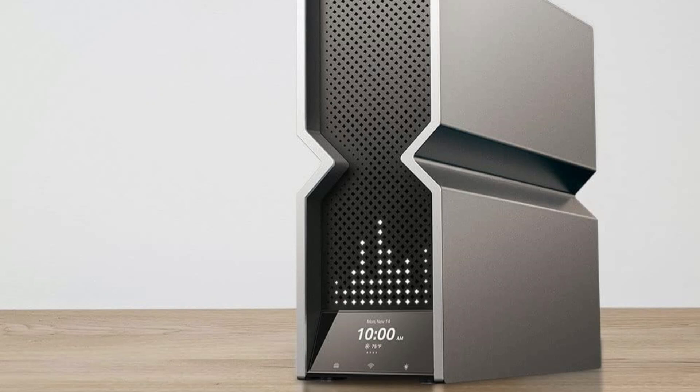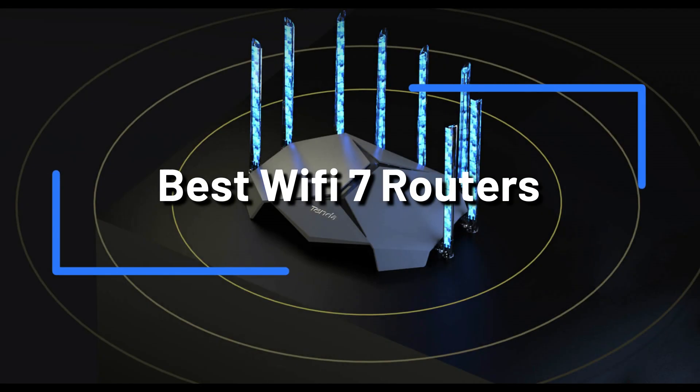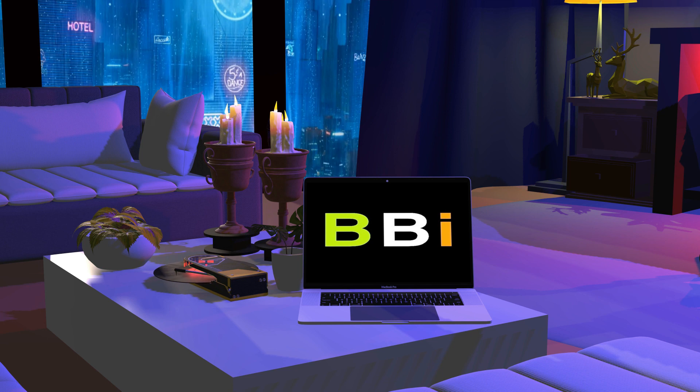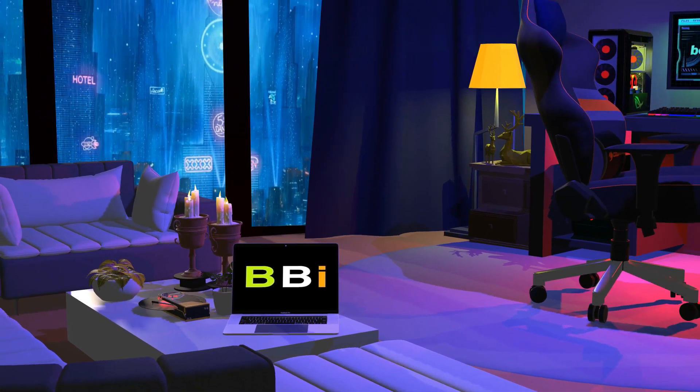Are you looking to upgrade your home or office's Wi-Fi 7 router? We'll talk about some of the top Wi-Fi 7 routers available for purchase for your home or office in this video. Welcome to Best Budget Info, where we review tech products to help you make the best purchasing decision.